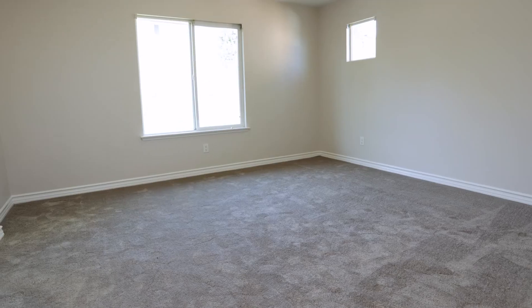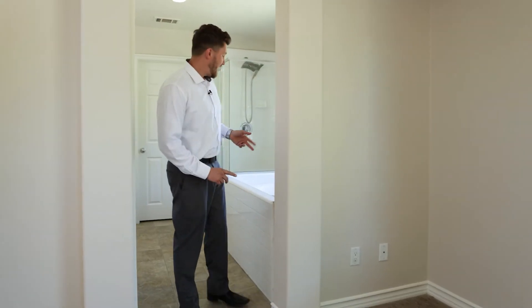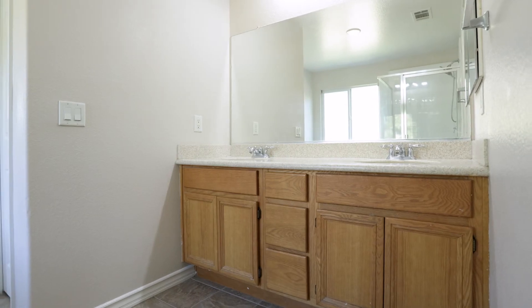The master bedroom is a good size room. It's got this huge window right here with plenty of natural light coming in. And then you do have a good size master bathroom — it's got a separate shower and soaking tub, a double sink vanity, and a decent sized closet.